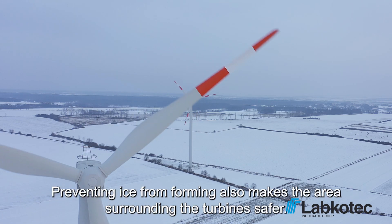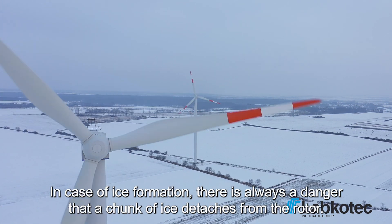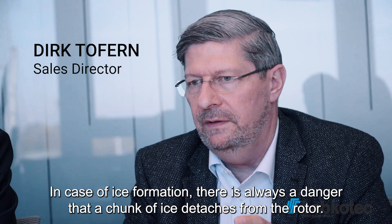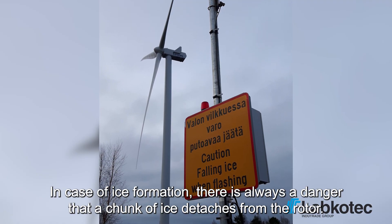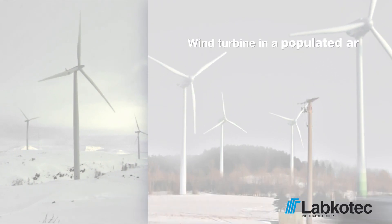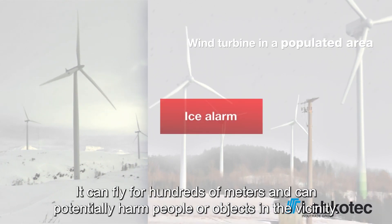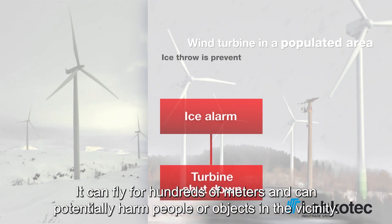Preventing ice from forming also makes the area surrounding the turbines safer. In the event of ice formation, a piece of ice can break off and be flung several hundred meters away, where a person or a vehicle could be present and be seriously damaged or injured.